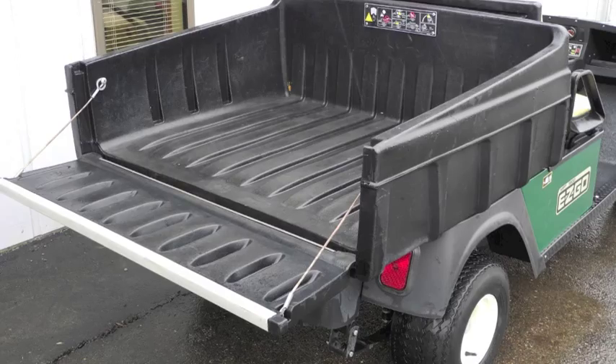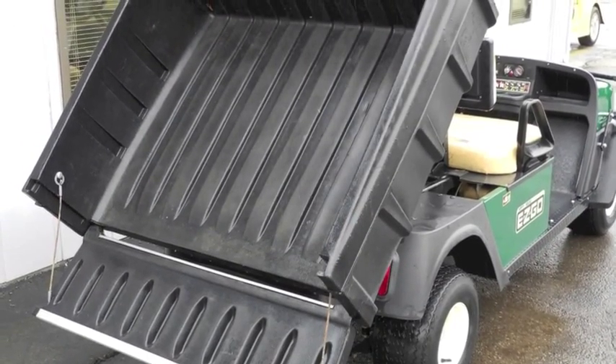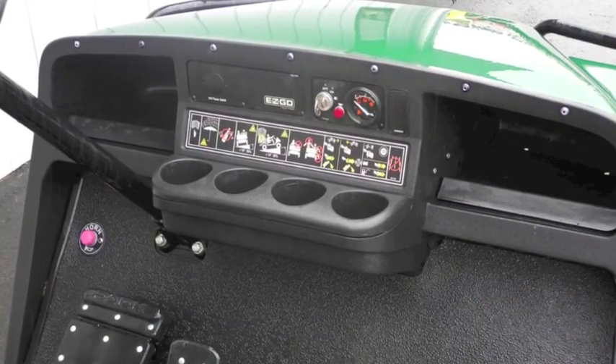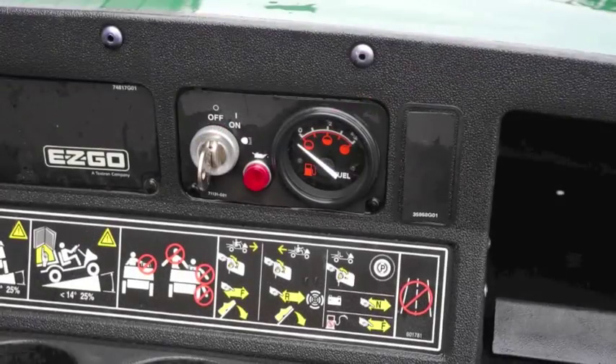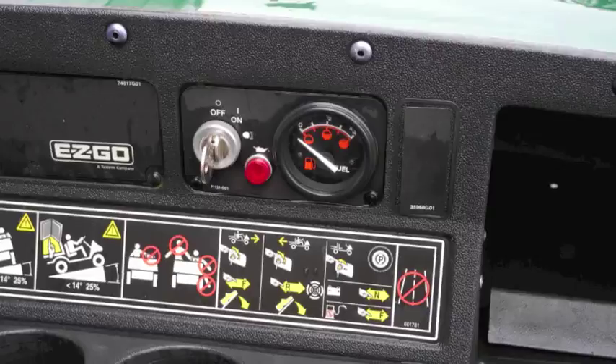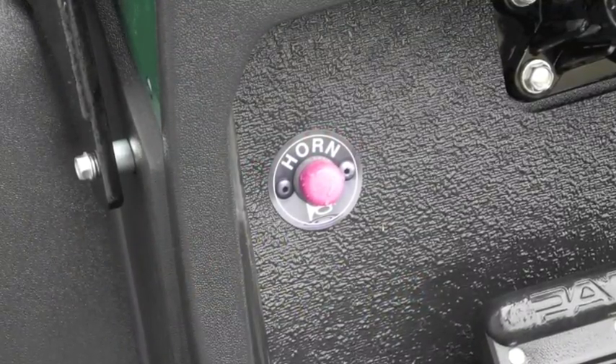This heavy duty EZGO MPT 1200 utility cart features the extra capacity stretch frame, 1200 pound cargo capacity, 13 horsepower Kawasaki gasoline engine, headlights, taillights, front brush guard, fuel gauge, horn, and powered dump bed with swinging tailgate.